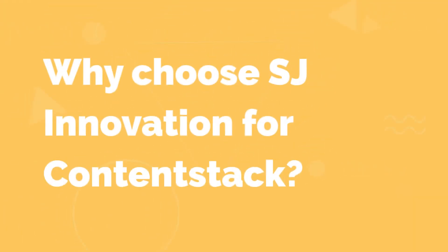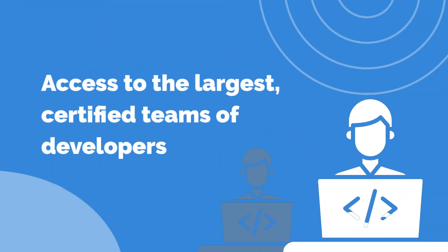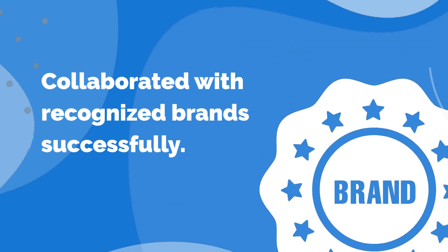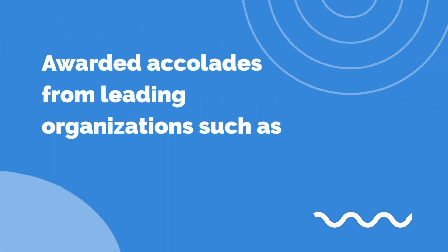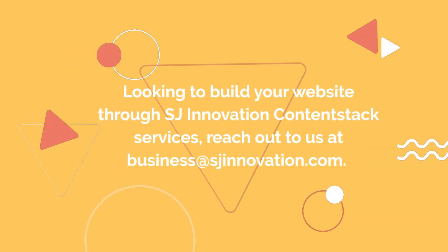Now, why choose SJ Innovation for ContentStack services and how is it leading the industry? SJ Innovation provides access to the largest certified teams of developers, has collaborated with recognized brands successfully, delivers uncompromised quality assurance based on client requirements, and has been awarded accolades from leading organizations such as Inc 5000 and Clutch. Looking to build your website through SJ Innovation ContentStack services? Reach out to us at business@SJInnovation.com.